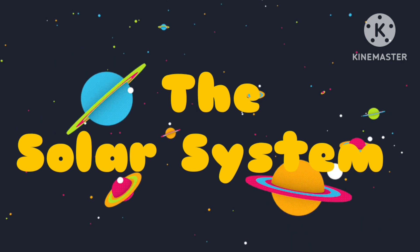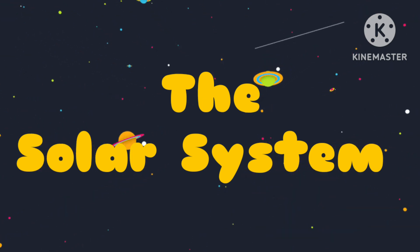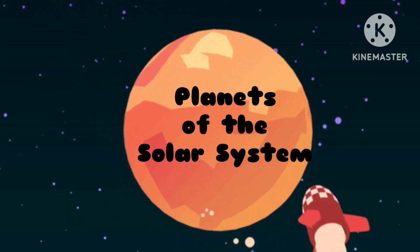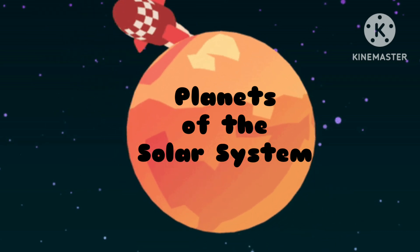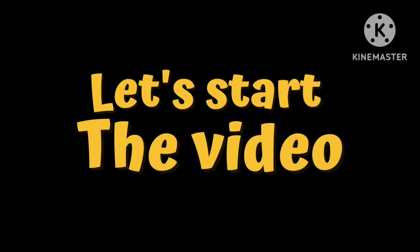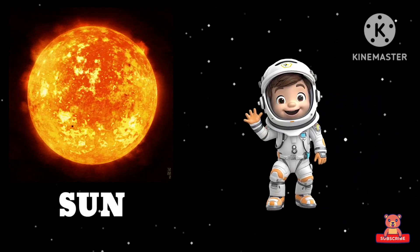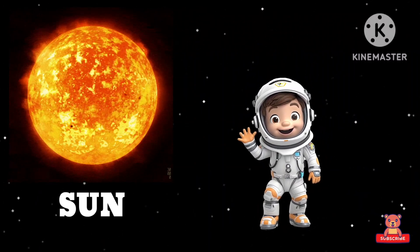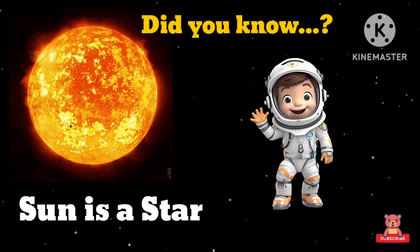The solar system! Hey, hello kids! Get ready to travel in space. Today in this video we will see planets of the solar system. Ready everyone? Let's start the video.